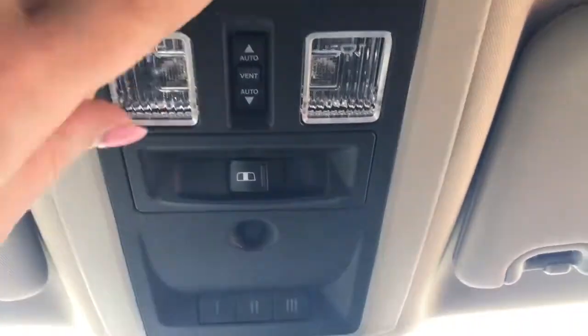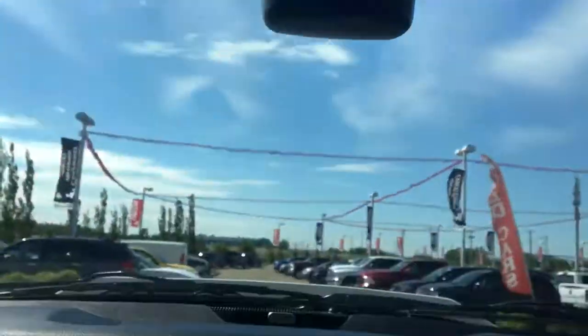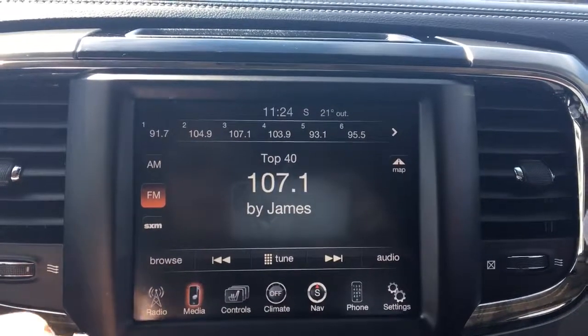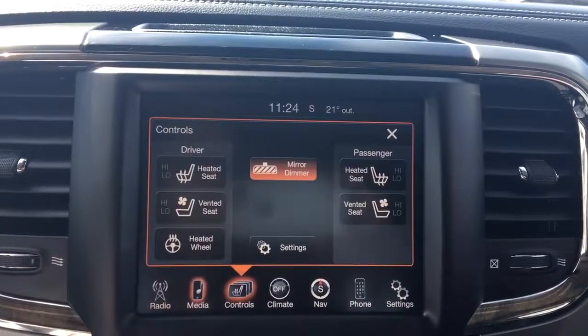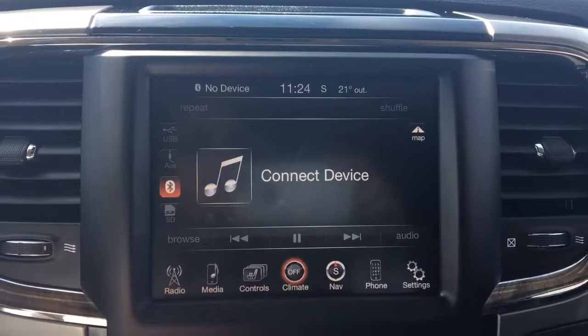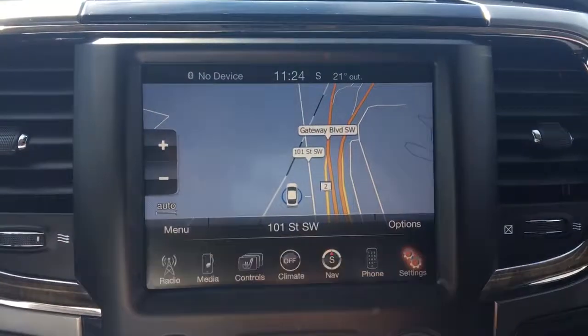Way up at the top here you've got your sunroof, your rear sliding window, as well as your three garage door openers. There's a nice big touchscreen with your AM, FM, satellite, media, controls for your heated and cooled seats and steering wheel, climate control, navigation, phone, and of course settings.